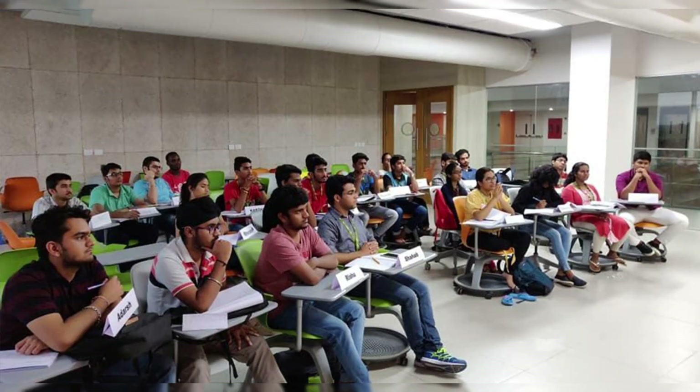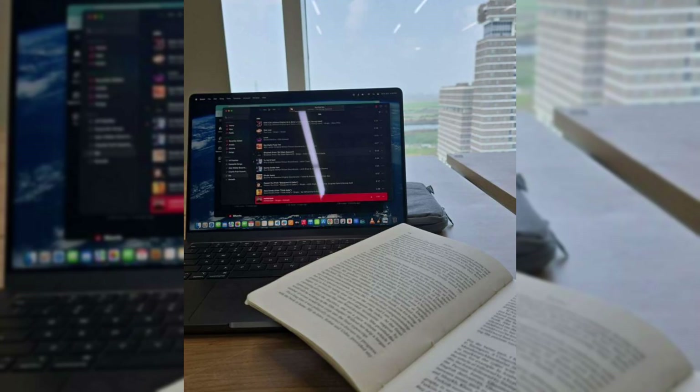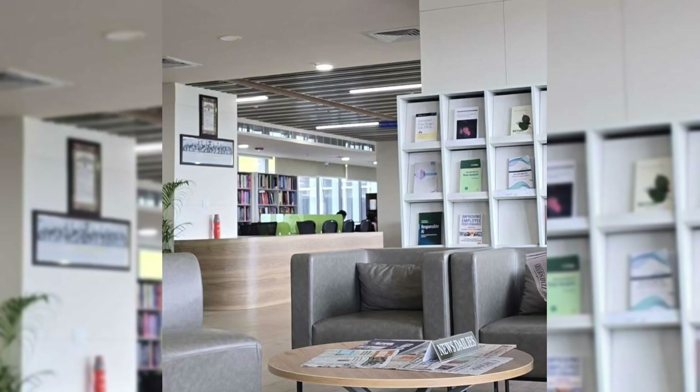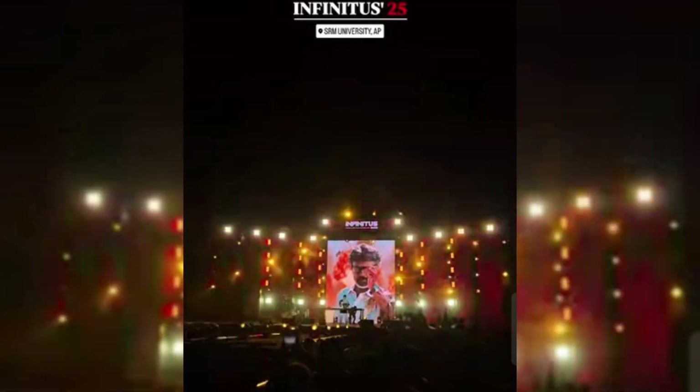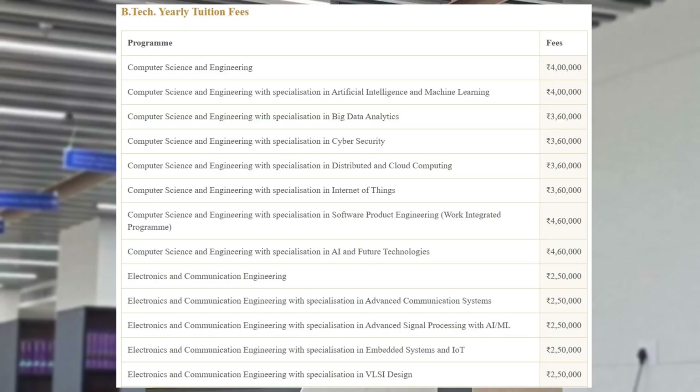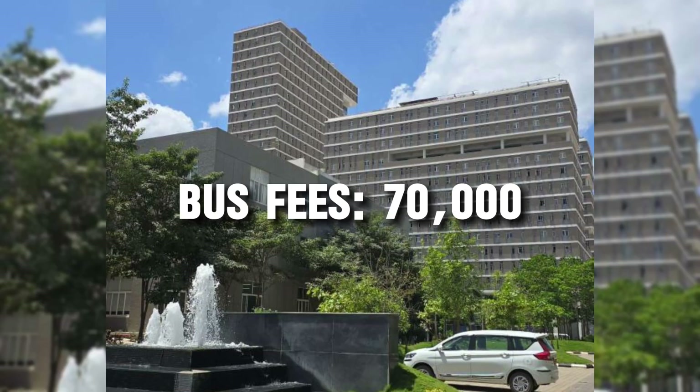SRM is well known for its education, faculty, practical learning, and projects. The student-faculty ratio is 1 to 20. It is also known for its cultural fest, clubs, and extracurricular activities. It is famous for its branches like CSE, Mechanical, ECE, and Civil. You can see their fee structures here.